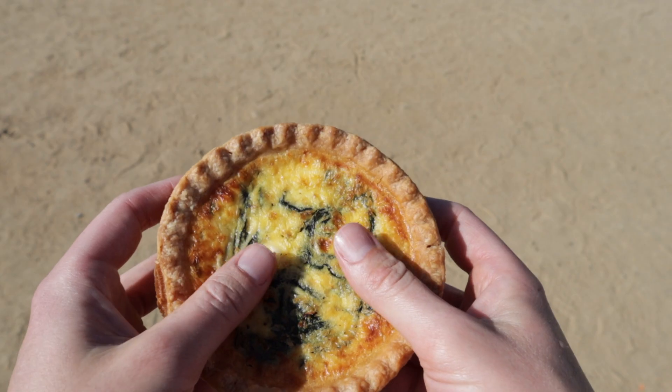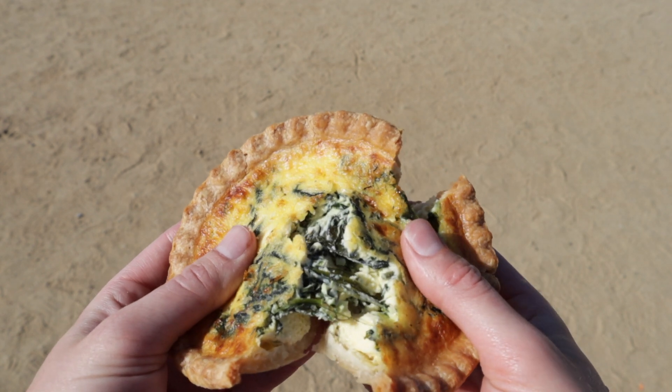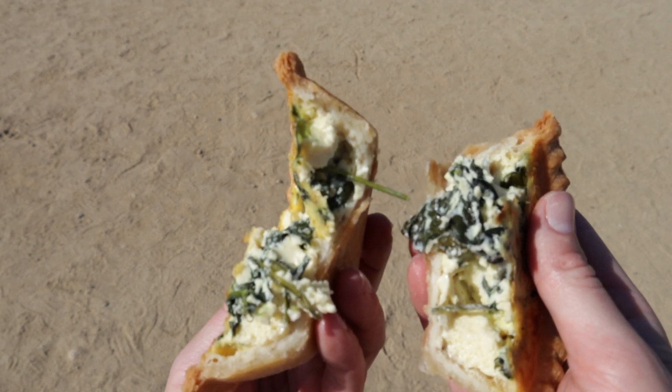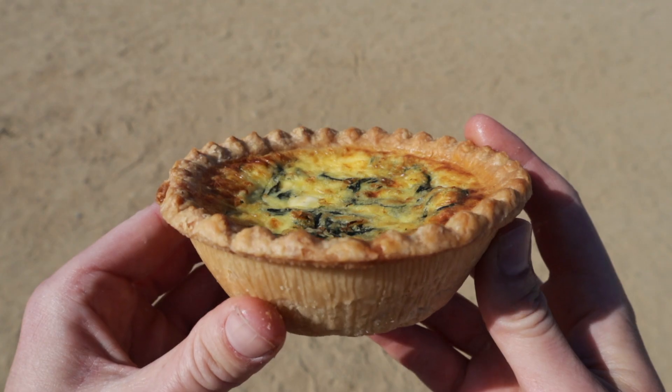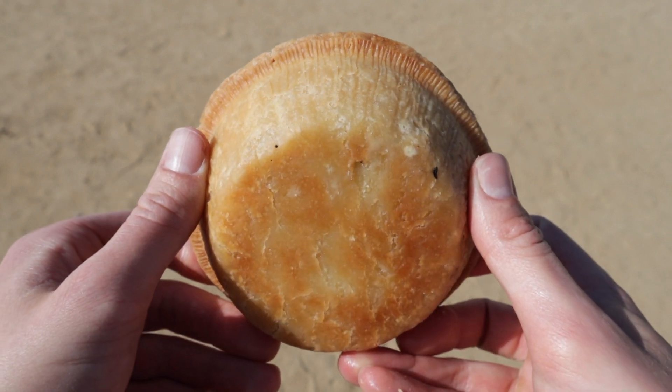That's pretty nice actually. The egg is really smooth — I don't know how to describe it. It's not even undercooked, it's just kind of mushy. Maybe it is undercooked. I kind of need some more cheese flavor in this though. The crust is super nice, it's pretty flaky — a really buttery crust. So maybe this isn't that healthy actually.